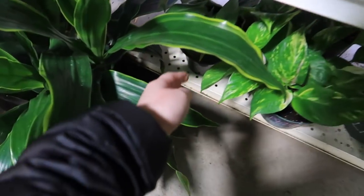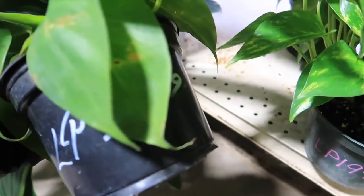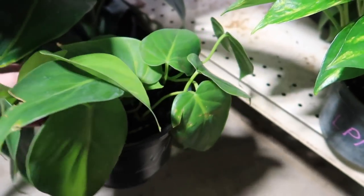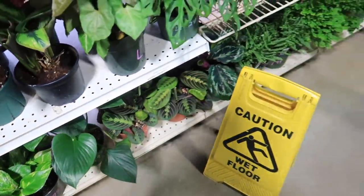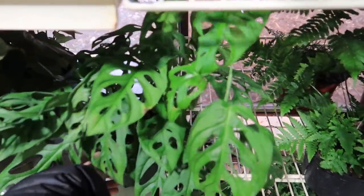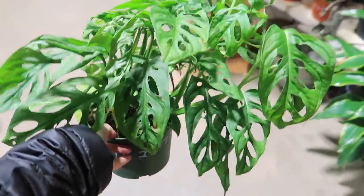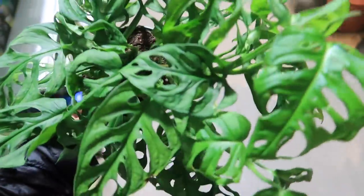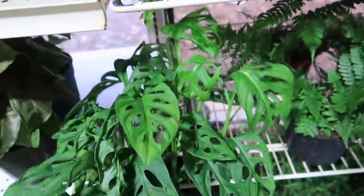They also have a really pretty Philodendron Lemon Lime. This one's just a green heart-shaped. They have Calatheas — ooh! They have a Monstera Anasoni for $24.99. I think this is the wide leaf form — that's a really good price for that size.